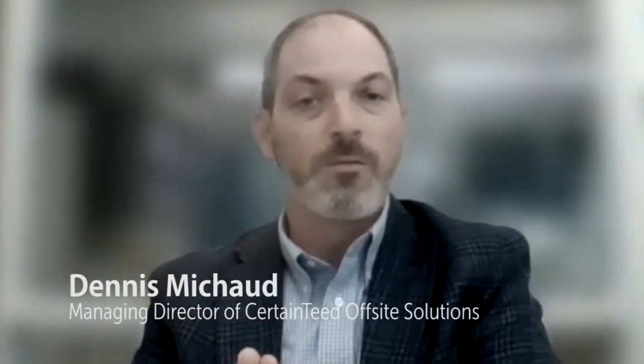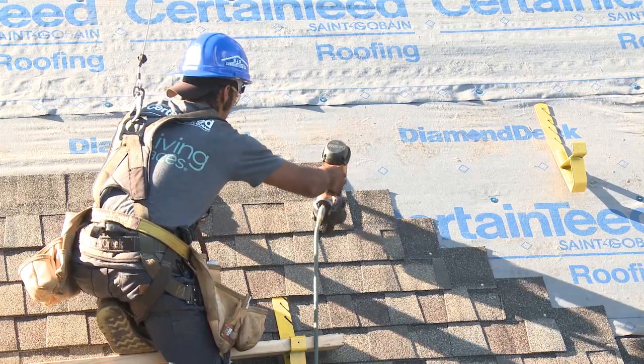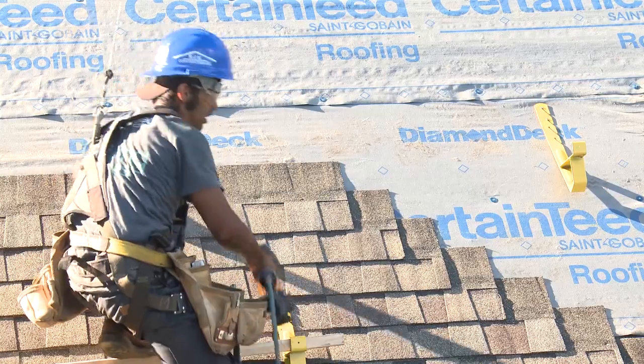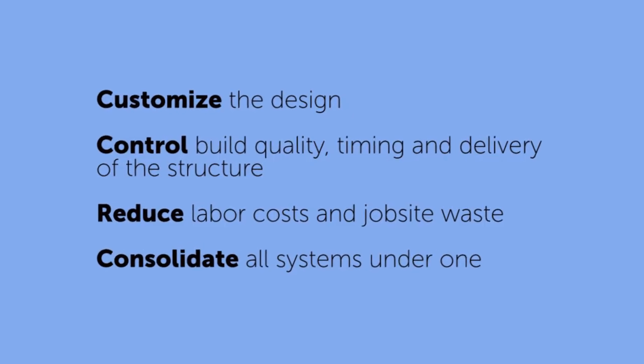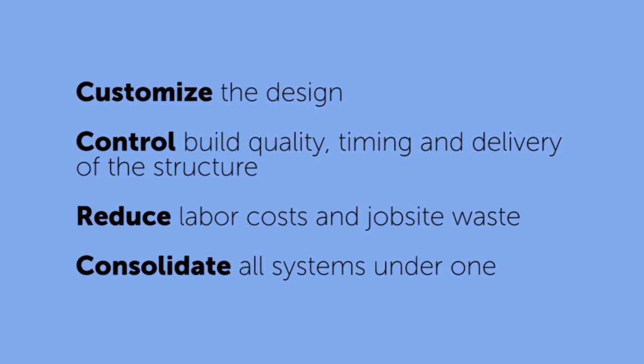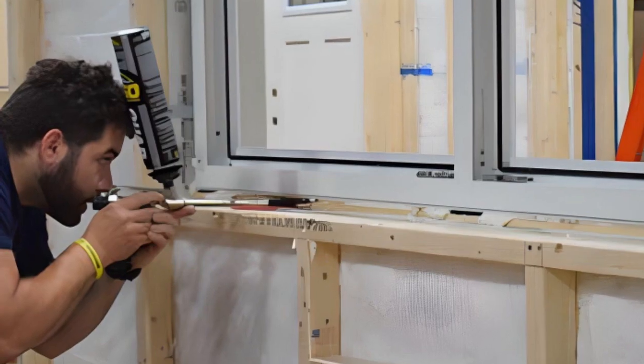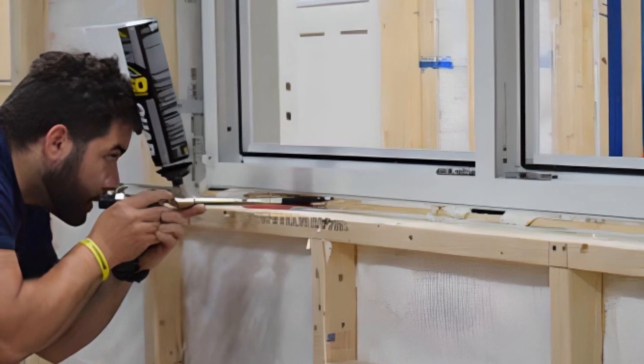It is very difficult to build a high-quality, tight, sustainable, mold-free home in many of the conditions that our builders face. What you're talking about is control — you can control gaps, you can control air leakage, there are no voids where insulation was not installed. It comes from automated quality control, actually being able to inspect in real time every aspect of the build.